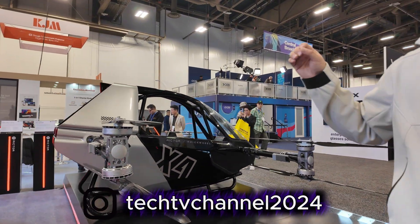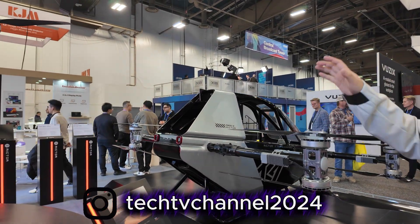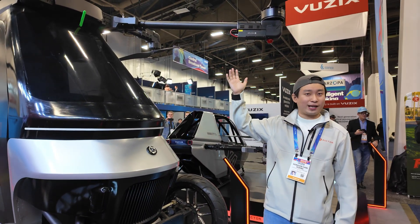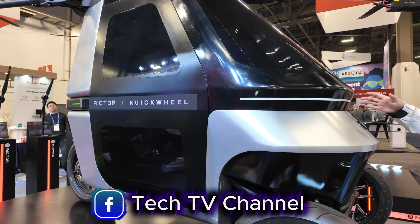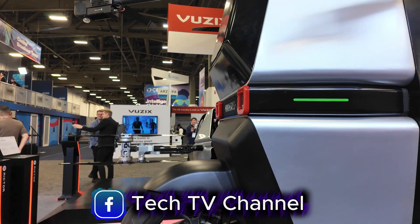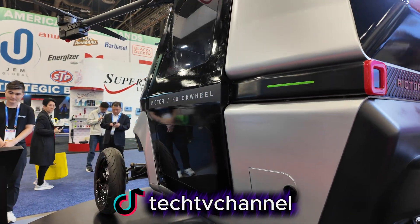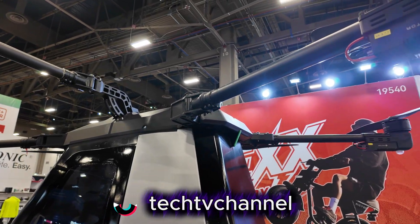We also have the X6, which is slightly different from the Evertor itself — it's a flying motorcycle. It can be driven like a motorcycle, and it can also fly up to the sky like a helicopter. When on the ground, it can go up to 180 miles maximum range. When it flies, it can also take you to 500 feet and fly for about 20 minutes. This one is a one-of-a-kind prototype because we're still working on all the insurance and regulations, but we believe this is the future.